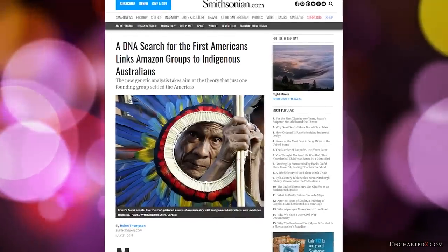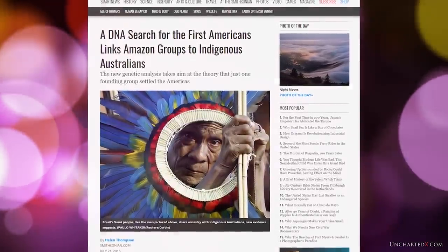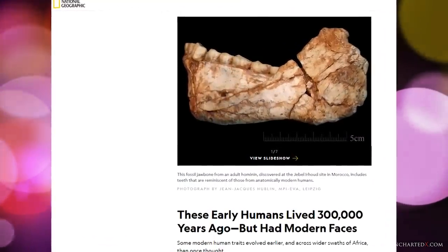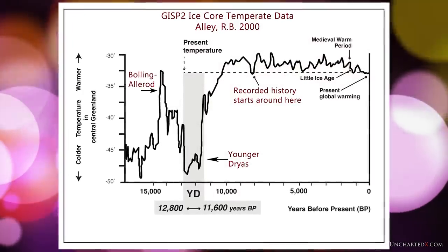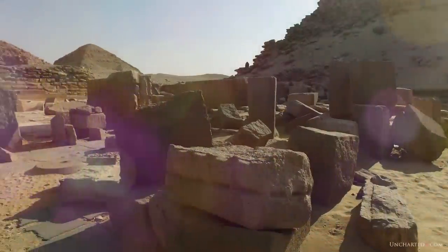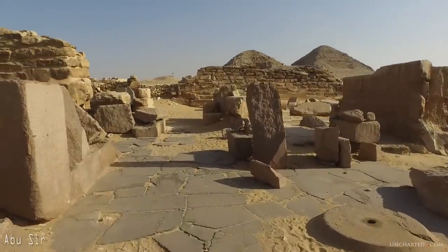New DNA findings have shown us that much more complex human interactions existed in the past. We've got the radical extension of the human timeline going back now hundreds of thousands of years longer than previously thought, as well as the now overwhelming evidence for massive cataclysms at the end of the last ice age, most notably the Younger Dryas cosmic impact. All of these new scientific discoveries are lending strength to this hypothesis.